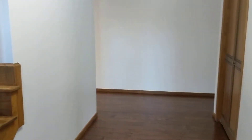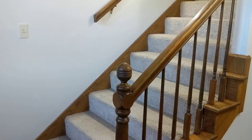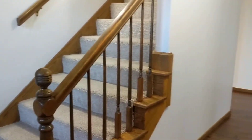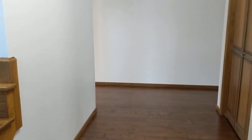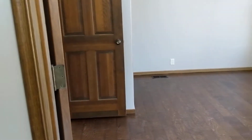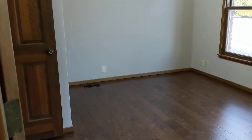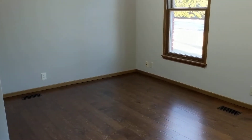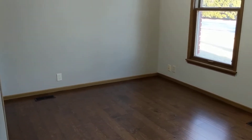Right as you walk in the door, you've got this really nice open entryway with stairs going up to the second story. Down here on the main level, you're going to see all brand new hardwood floors, except for the kitchen and the half bath — those have brand new tile. Right here off the entryway, we have a main floor bedroom. This is the only bedroom on the main floor; the other four bedrooms are upstairs. If you're not needing an actual fifth bedroom, I think this would make a great office or even a playroom.